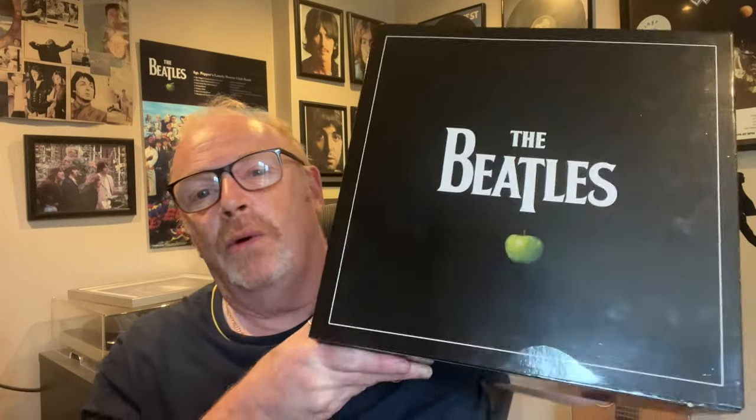Hello everyone and welcome back to Beatley Tones Beatles channel. Lovely to have you here, thanks for joining me for this video. I hope you're all doing well. In today's video I'm going to be doing a sealed to revealed unboxing video of this absolute beast — which actually is an absolute beauty — the Beatles Stereo Remastered LP box set.